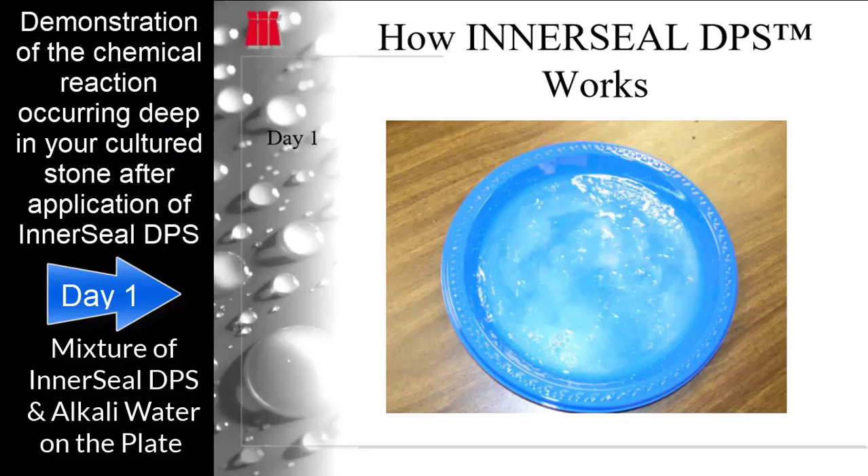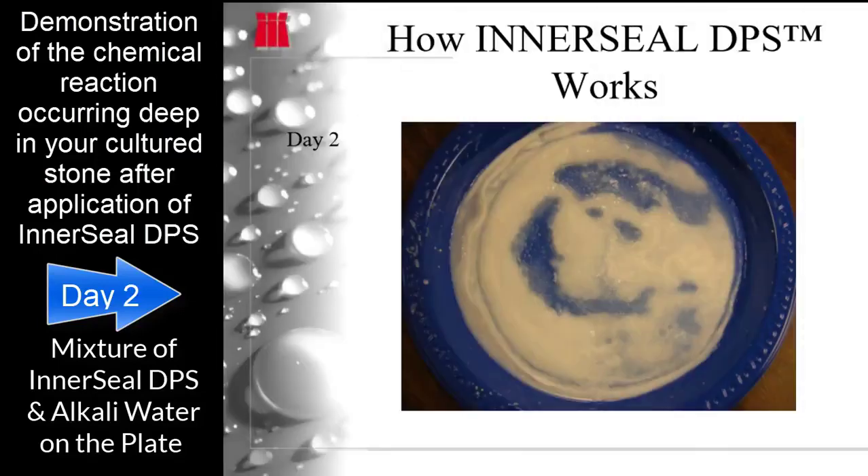Looking at the first plate on day one, alkali powder with a high pH is added to some Interseal DPS. A chemical reaction begins to take place inside the cultured stone — it goes from a liquid into a gel state inside the structure, where all the voids start fusing to the inside of the cultured stone.